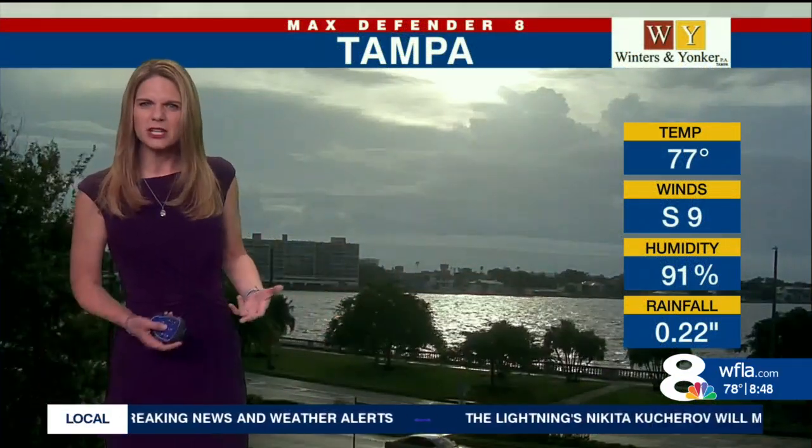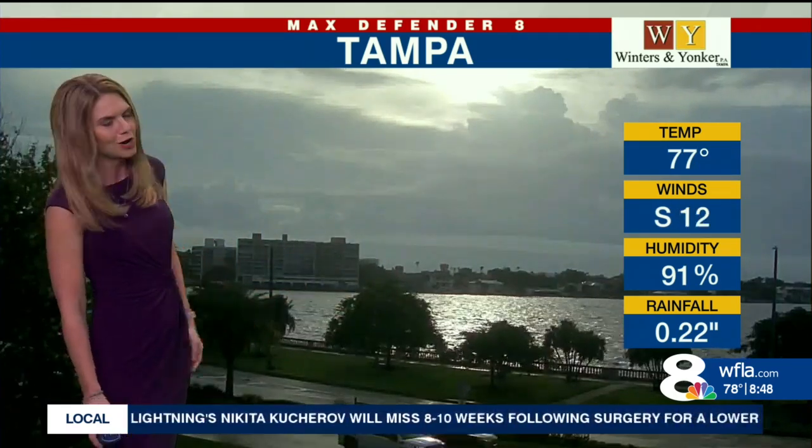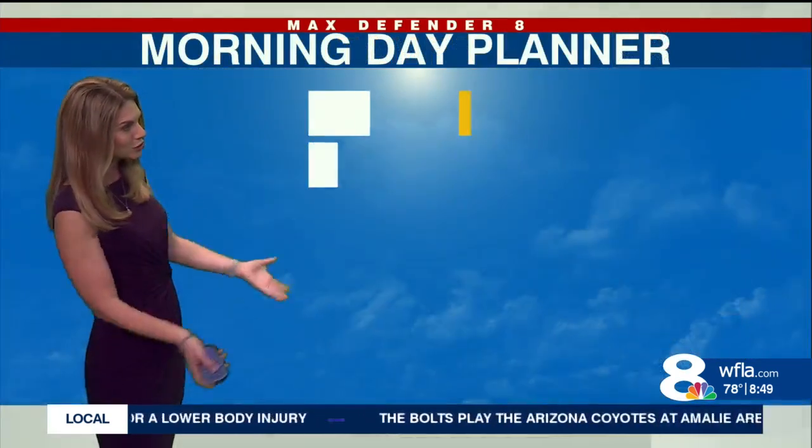We've got about a quarter of an inch so far of rainfall along Bayshore Boulevard in Tampa. Momentarily it's dry, but just like everybody else, you're going to see multiple rounds of rain through the day today. It's muggy and 77 degrees, with winds coming out of the south.